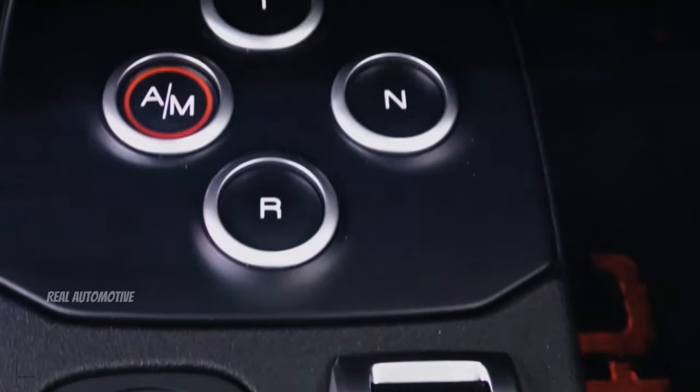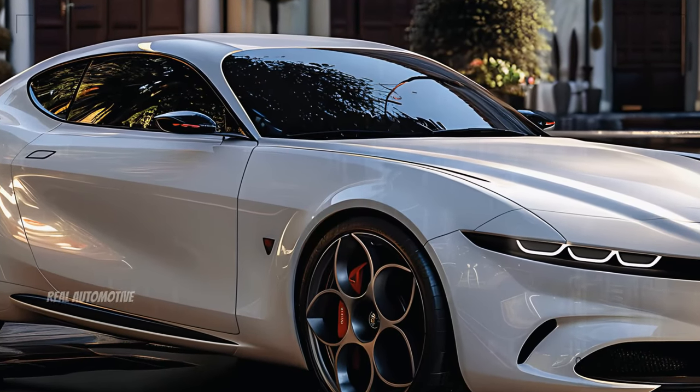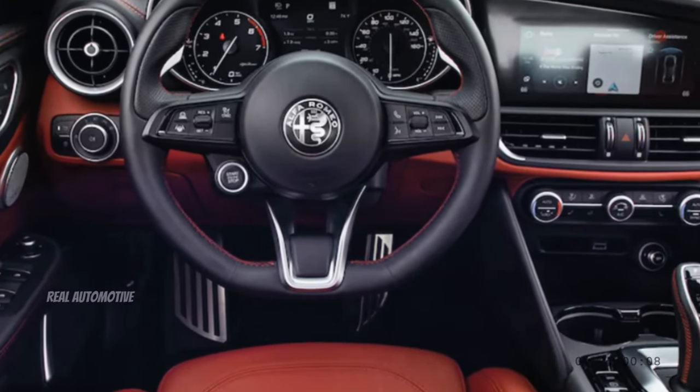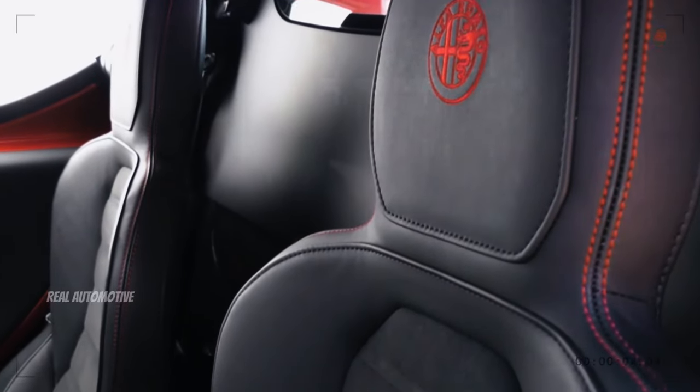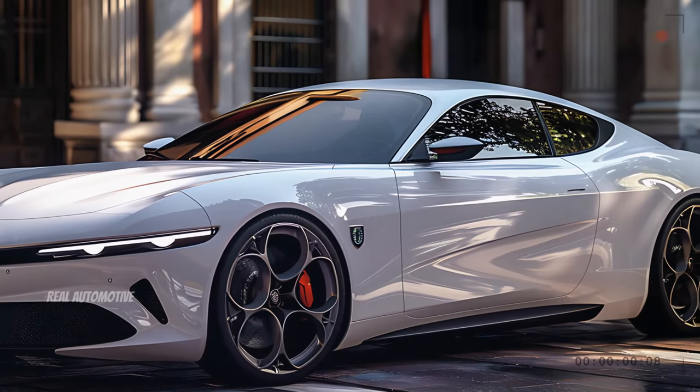Step inside the 2025 Filarella, and you're immediately immersed in a world of luxury and innovation. The interior is a testament to Alfa Romeo's dedication to quality and attention to detail. Every surface, from the hand-stitched leather seats to the brushed aluminum and carbon fiber accents, has been meticulously crafted to create an environment that's as comfortable as it is stylish.